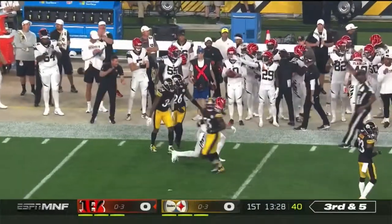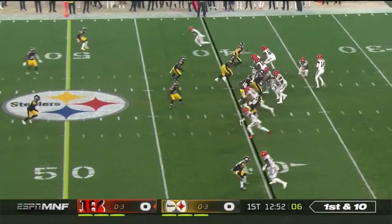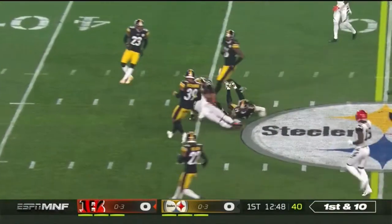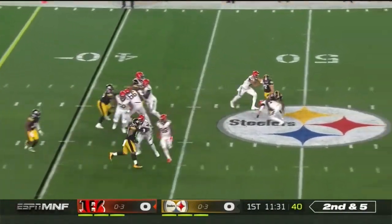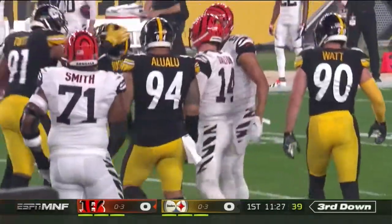He's able to go back shoulder that time to Tyler Eifert. He passes again on a crossing route to Boyd, who goes past midfield. He's 31st against the pass so far this season. Play action and here they come — coming in is Devin Bush, and he's done in a hole.